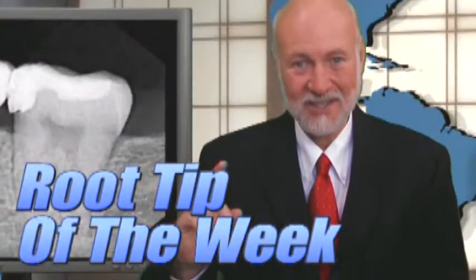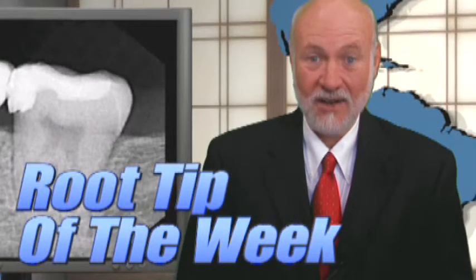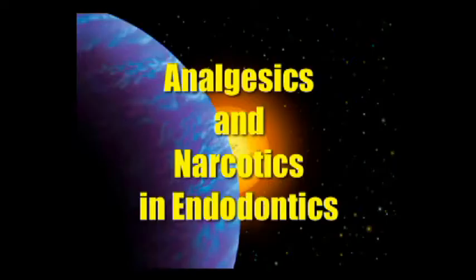I certainly hope you enjoyed this week's magic trick. Right now, Root Tip of the Week. Two classes of analgesics: peripheral and central.